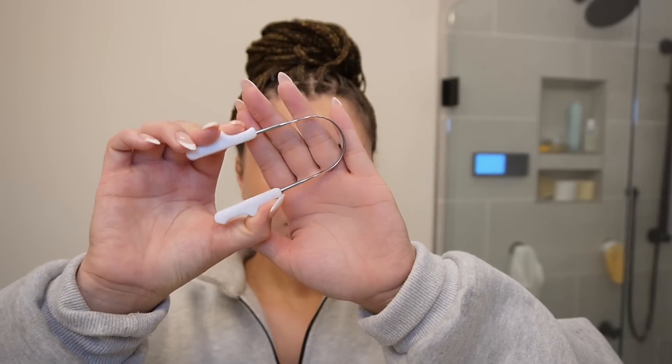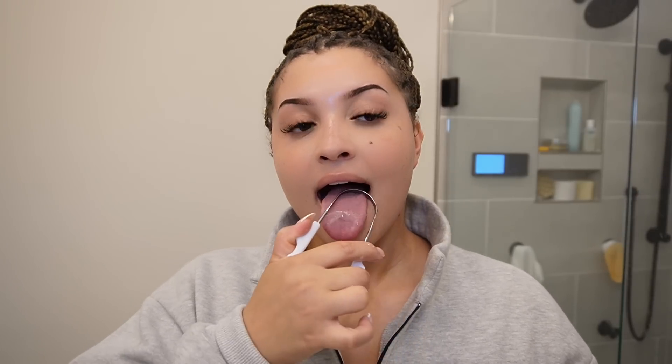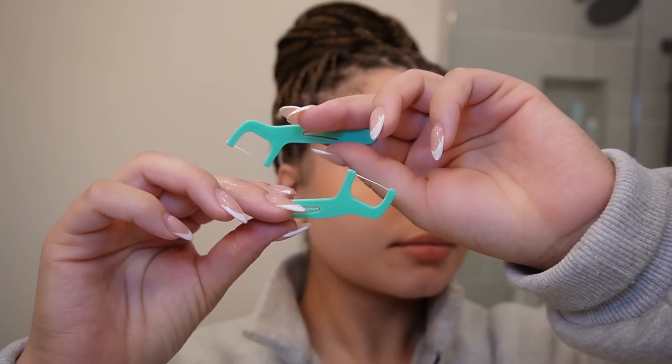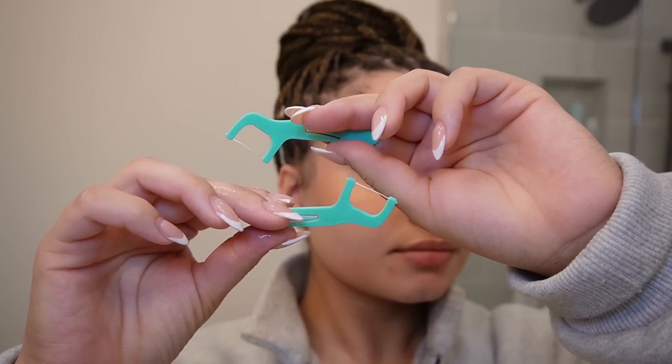We're just getting started — you need a tongue scraper. The reason you could possibly be having bad breath is because you're not properly cleaning your tongue. Our tongues have so much bacteria resulting in bad breath, and we don't want that this summer. You could also be having bad breath because you are not flossing and you're allowing food to just fester in between your teeth.